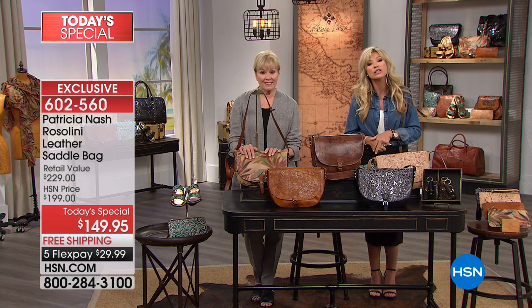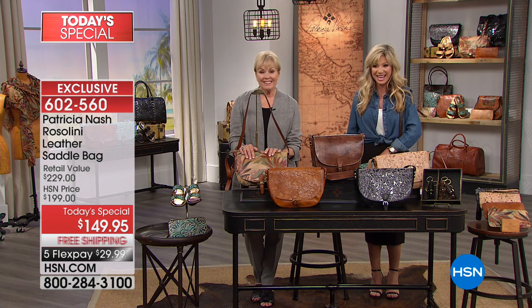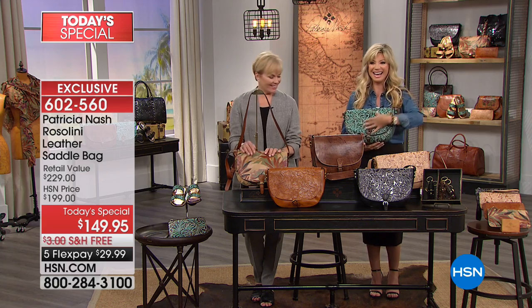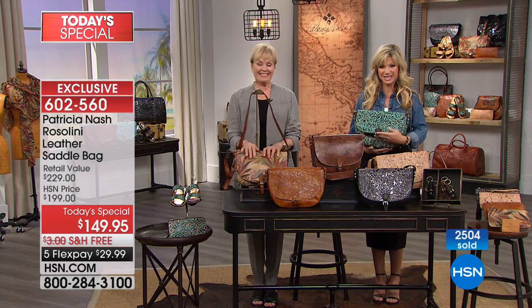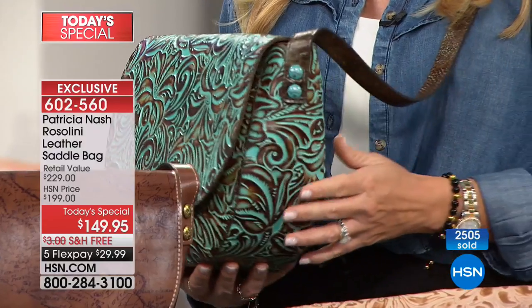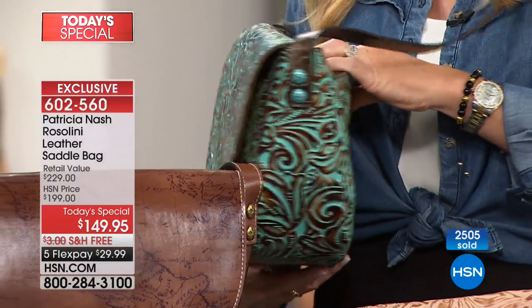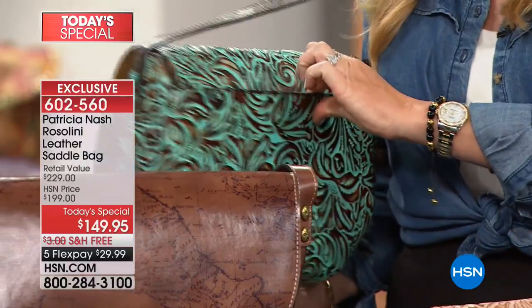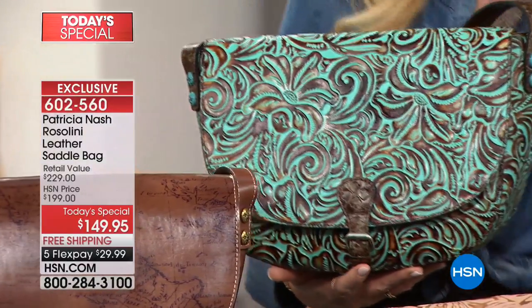We're going to head out to our phones. Judy's giving us a call from Texas. Judy, welcome to HSN. You're live on the air with Amy and Patricia Nash. This is my first Patricia Nash handbag and it just really struck me — it's just beautiful. I ended up getting the palm print one. It was kind of a hard decision.